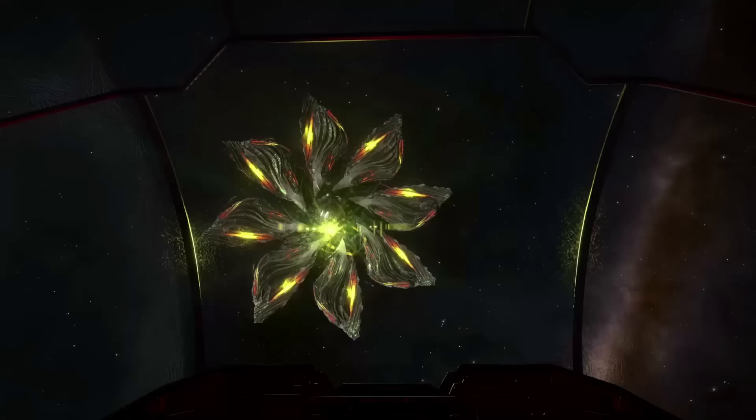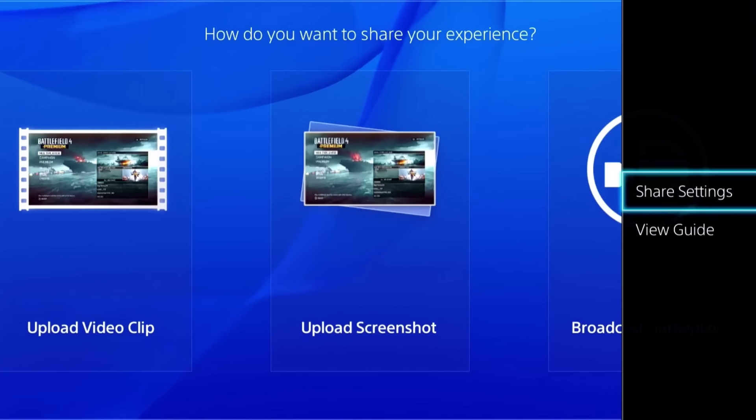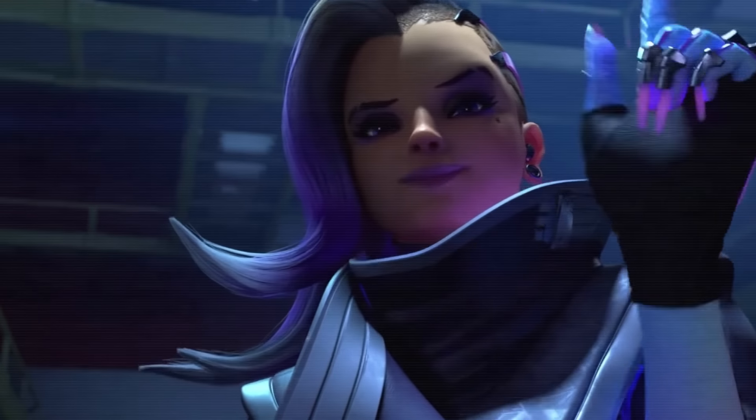And if you want to have this easy share feature, here's how you get it. Tap the Share button, then press Options. Go into Settings, go into Sharing and Broadcast Settings, Share Button Control Type, and then select Easy Screenshots. Now you can share all your favorite screenshots with just the tap of a button.